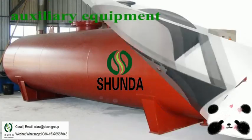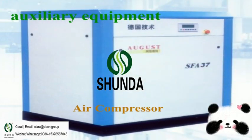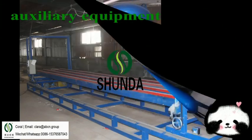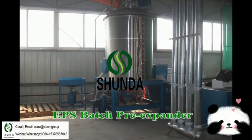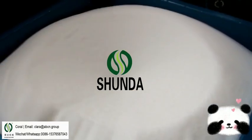The EPS fully ultra-block molding production line includes a pre-expander, fully ultra-block molding machine, cutting machine, silo, steam accumulator, air compressor, and compressed air tank with accessories.